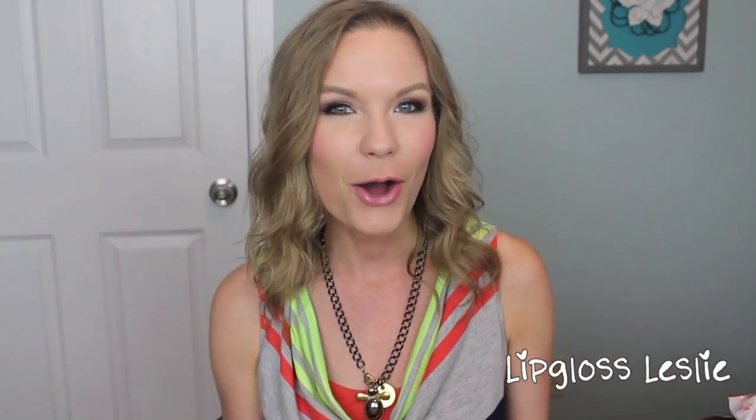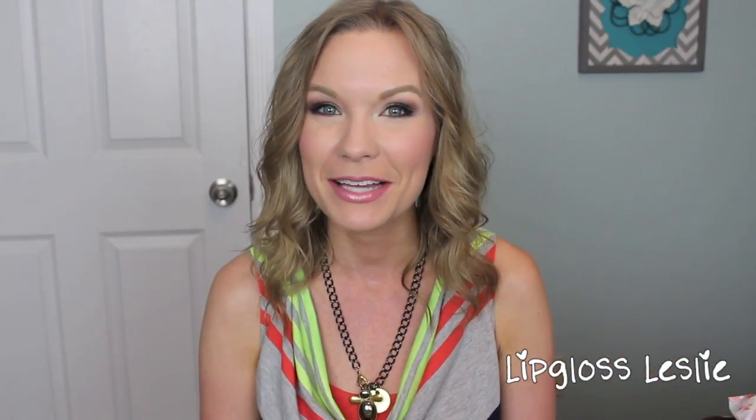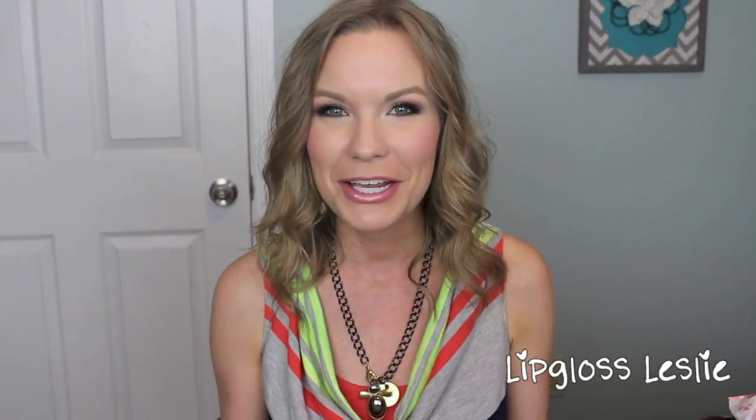Those are all my picks for the perfect nude lip tag! I hope you enjoyed this video and it gave you some ideas for great nude lipsticks, lip glosses, and that one lip liner for a nice nude lip. Let me know your perfect nude lip combo in the comments below. Please subscribe if you're not already — see you in my next video!